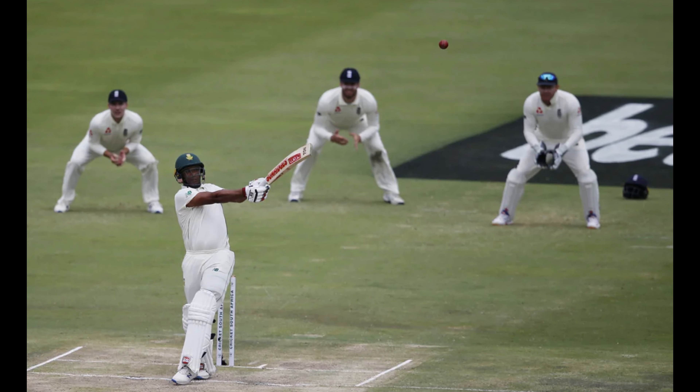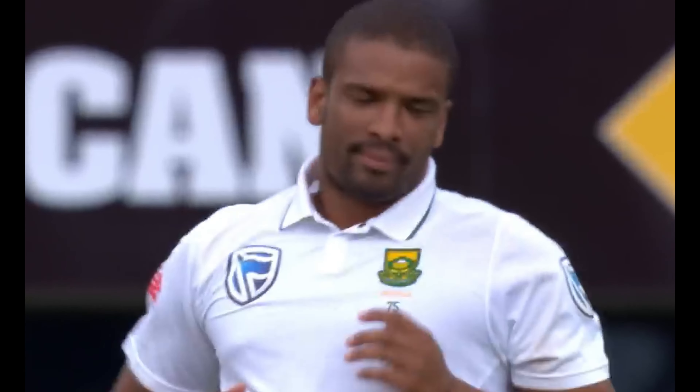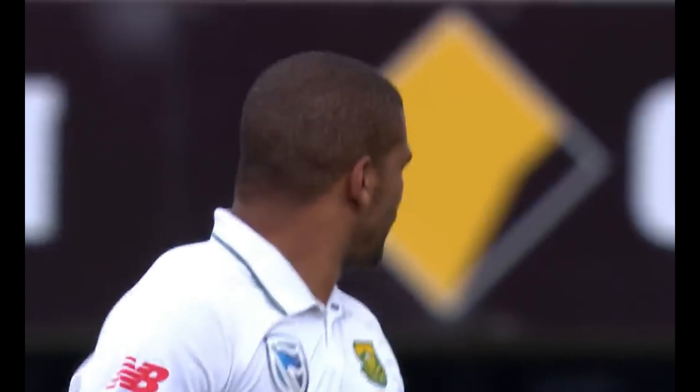It's also worth noting that Philander had a career batting average of 24, with 8 fifties and almost 1800 runs. Known for his cool, calm reactions as well as chewing gum when taking wickets, Philander will go down as a gem for South African cricket.